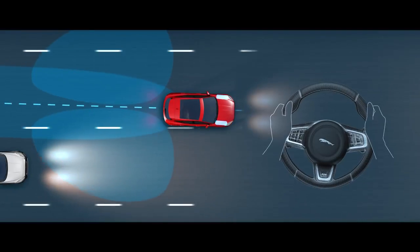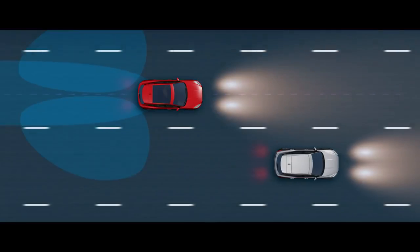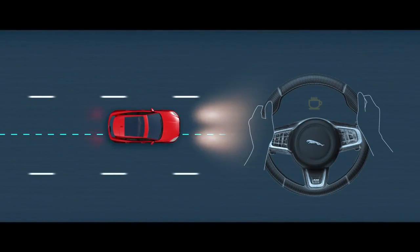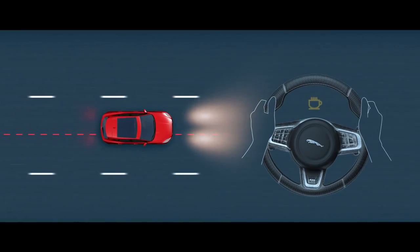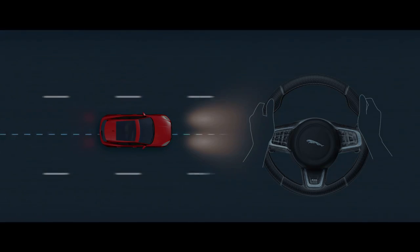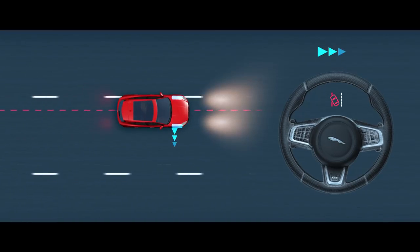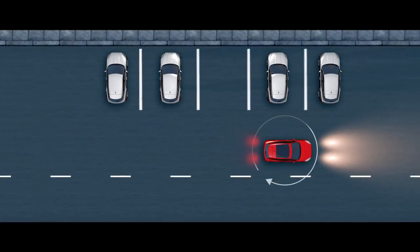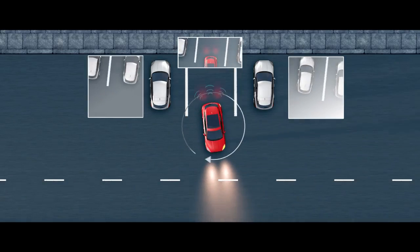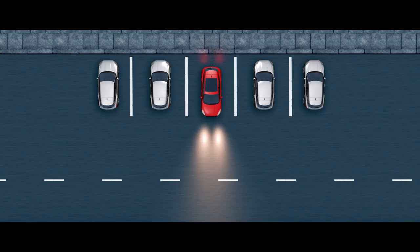Blind Spot Assist applies steering torque to help prevent collisions when changing lanes. Driver Condition Monitor detects when the driver shows signs of drowsiness, giving an early warning when you need to take a break. Lane Keep Assist can detect when the vehicle starts to drift and helps to gently steer it back into its lane. The Surround Camera System provides a 360-degree exterior view via the touch screen, giving you greater confidence when manoeuvring your vehicle in confined situations.